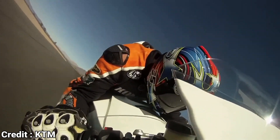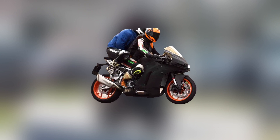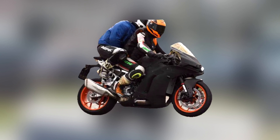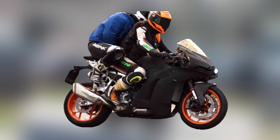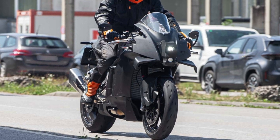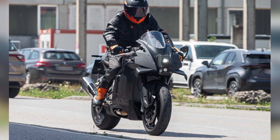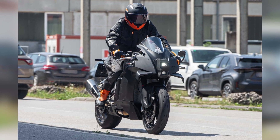However, that is about to change with the upcoming RC990. The first test mule was spotted a few years back, but the new one seems to be much further along in development. While previous sightings of the RC990 were not uncommon, the latest photographs revealed significant advancements in the project since its last public appearance.